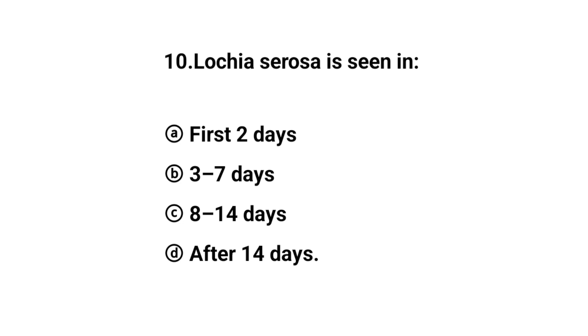Q10. Lochia serosa is seen in? The right answer is option D: 3 to 7 days.